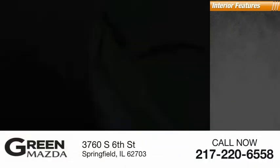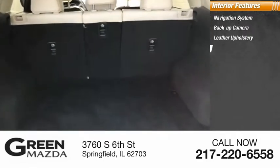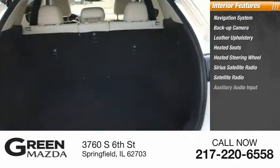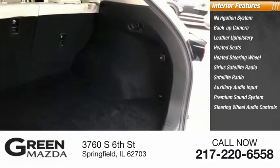Inside you'll find navigation system, backup camera, leather upholstery, heated seats, heated steering wheel, Sirius satellite radio, auxiliary audio input, premium sound system, and steering wheel audio controls.